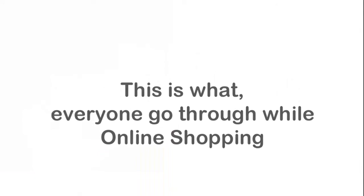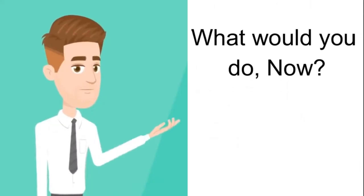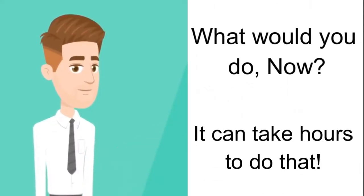This is what everyone goes through while shopping online. What will you do now? It can take hours to do that.